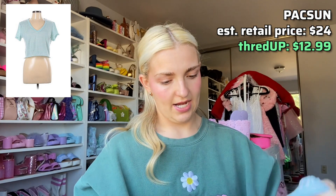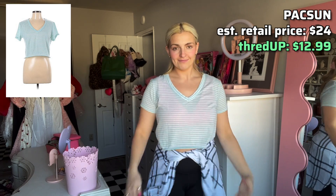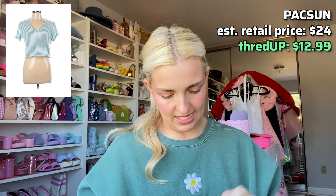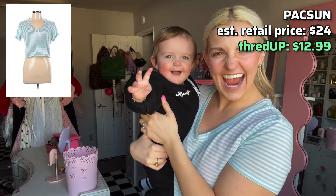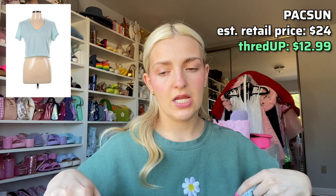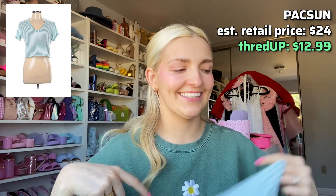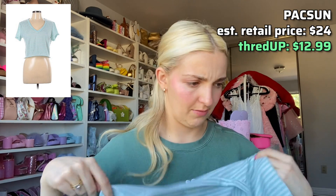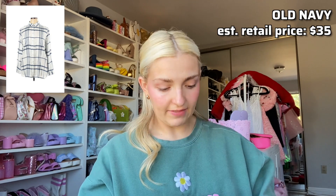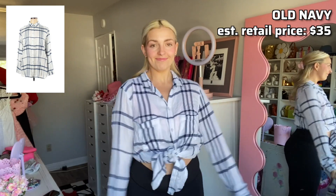Next I got this Pacsun short sleeve t-shirt — it was originally $24 and I got it for $12.99. You can never have too many basics, and this is such a cute basic stripe tee. I love the aqua blue color. It's perfect to throw under a dress, or with maternity jeans or leggings, or mostly I was thinking with overalls.